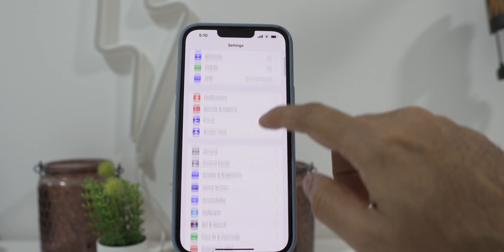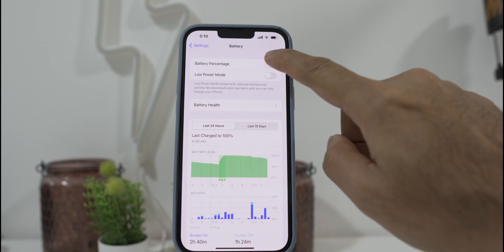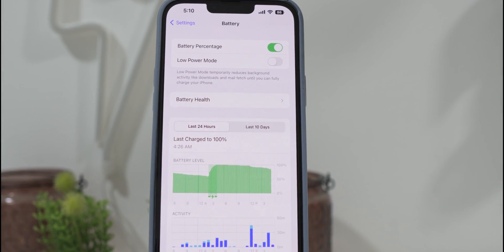To enable this feature, go to Settings, tap on Battery, and enable the battery percentage. That's it — now you have the battery percentage enabled all the time.